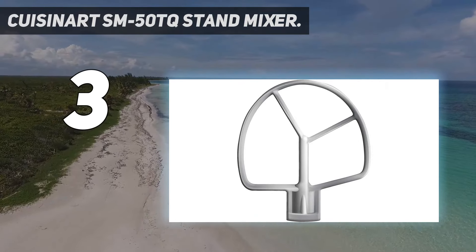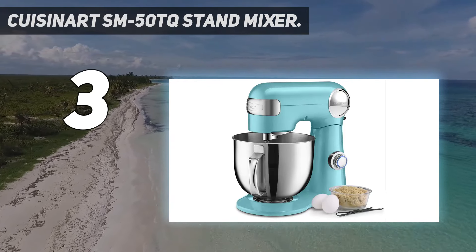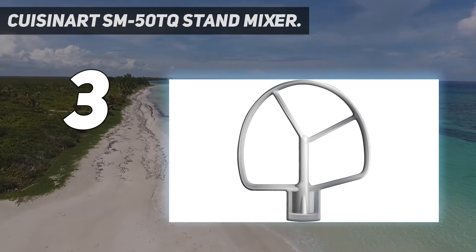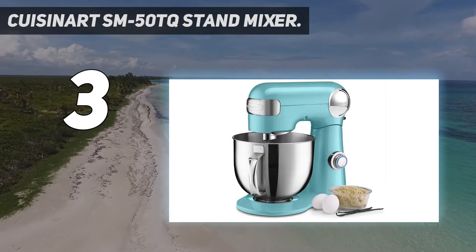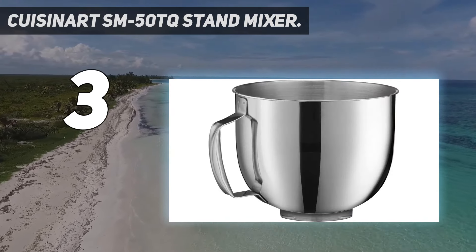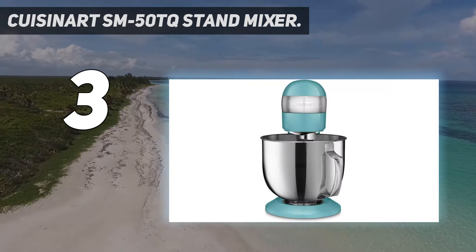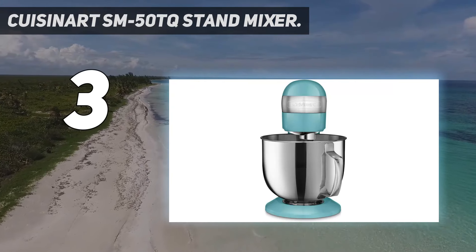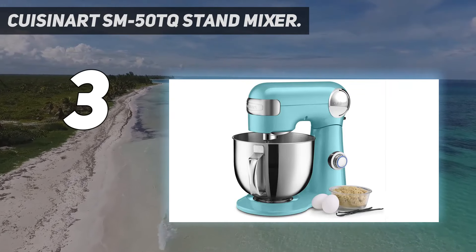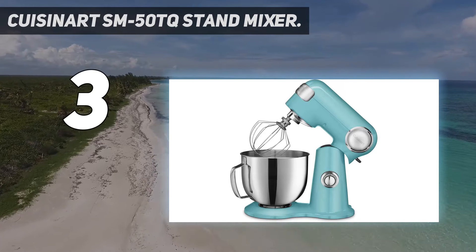The bowl attaches to the base easily, and the attachments are easy to add and remove. In our tests, the whisk whipped excellent fluffy egg whites and cream that didn't seep. It also handled a monster cookie recipe very well. It tackled a multi-grain bread dough, but we did note that the head can move when kneading stiff doughs. Several attachments for this stand mixer can be purchased separately, including a pasta roller and cutter, spiralizer, and ice cream maker. We especially like using ice cream attachments on stand mixers because you can increase the speed to make a fluffier ice cream.